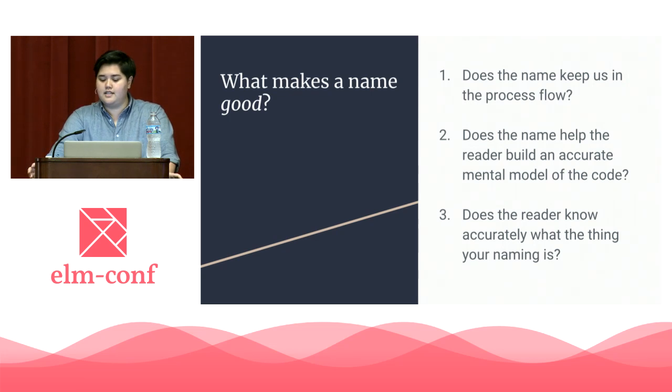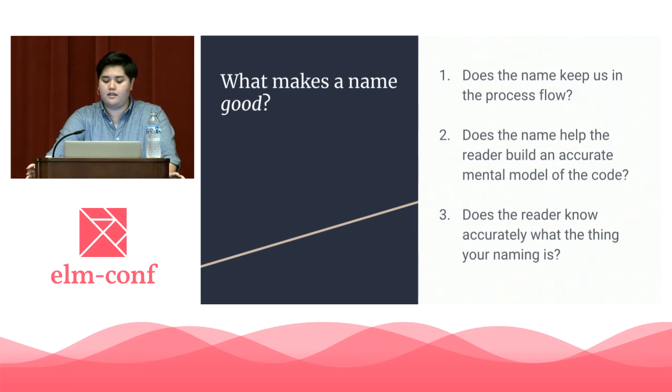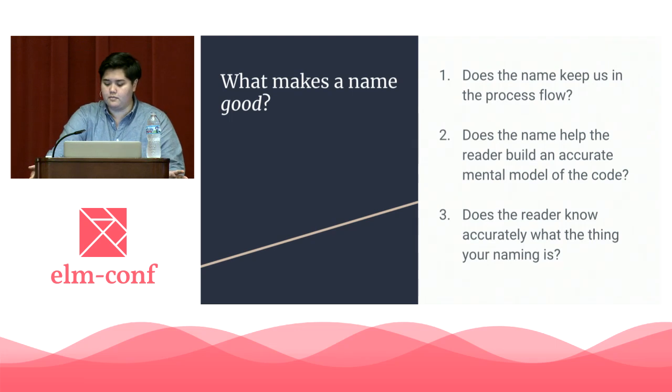Two: does the name help the reader build an accurate mental model of the code? A mental model is the human-readable metaphor of the data flow. If the naming builds an inaccurate mental model, or the absence of a name leaves a gap in the mental model, there's a problem. Number three: does the reader know accurately what the thing you're naming is? If you're coming away from reading a variable thinking it's something it's not, it probably needs some improvement.